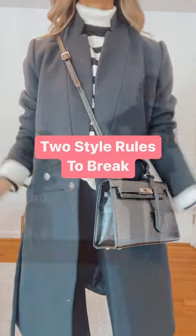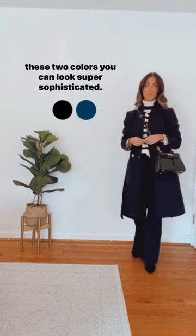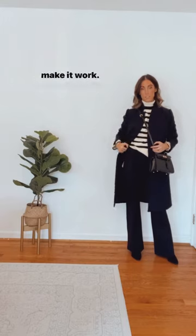Two style rules to break. Number one: wearing black and navy. By strategically pairing these two colors, you can look super sophisticated. Try matching two out of the three colors in your outfit to make it work.